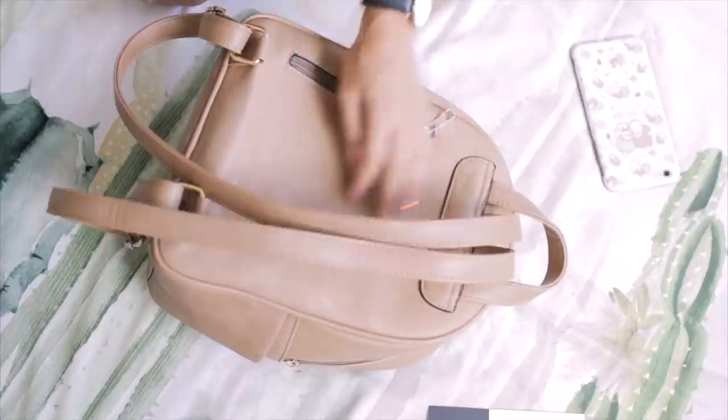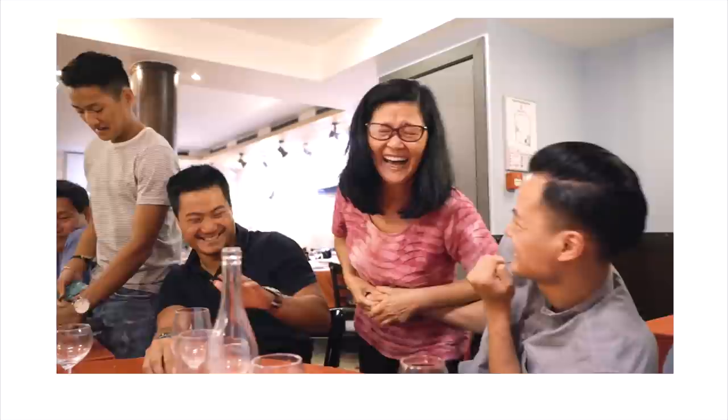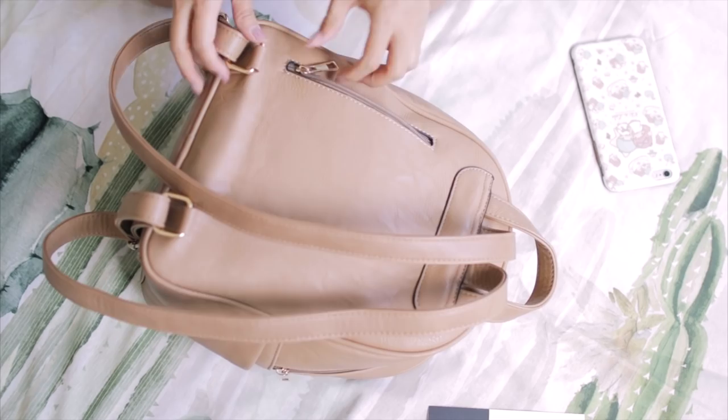I also have this extra compartment in the back where I stash my receipts. I was traveling with a big group of family and most of the time we would pay for each other because it was faster or easier. Even though we wrote down all the expenses on our phones, I wanted to keep the receipts as a second backup, because it's always good to have your receipts just in case.